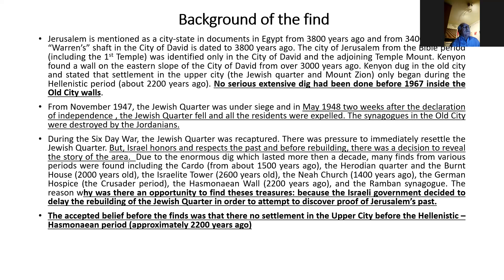In November 1947, the Jewish Quarter was under siege, and two weeks after the Declaration of Independence the Jewish Quarter fell and all the residents were expelled. Synagogues in the Old City were destroyed. During the Six-Day War, the Jewish Quarter was recaptured. For 19 years there was no one living in the Jewish Quarter — families that had lived there for hundreds of years were suddenly returning.